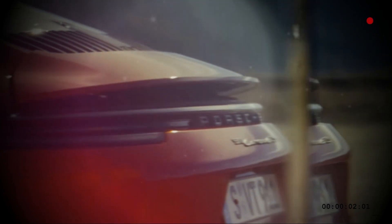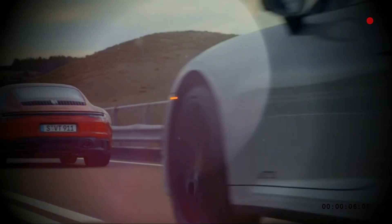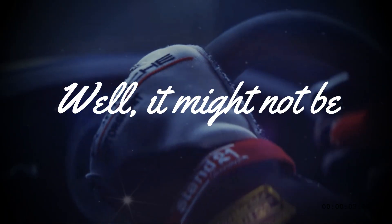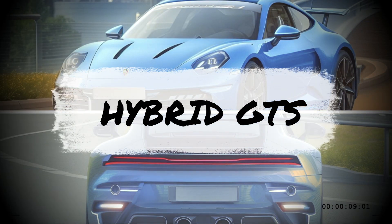What if I told you that Porsche is working on a hybrid version of the 911 GTS that could have more power than the regular GTS but without sacrificing performance? Sounds too good to be true, right? Well, it might not be. In this video, we'll show you some photos of a mysterious 911 that could be the hybrid GTS we've been waiting for.